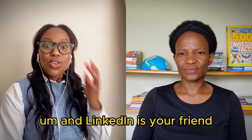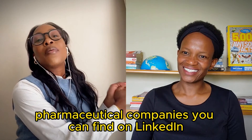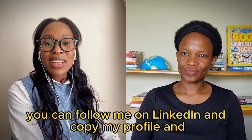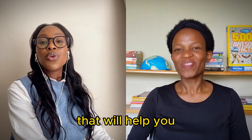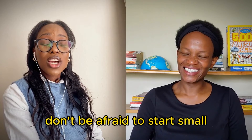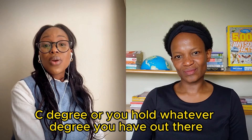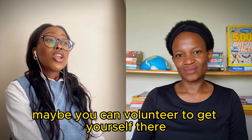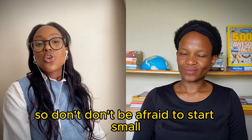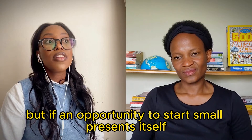LinkedIn is your friend - especially if you want to be in pharma. Go follow all possible pharmaceutical companies you can find on LinkedIn. And last: don't be afraid to start small. When you hold a BSc degree and someone tells you to maybe volunteer to get yourself there, don't say 'I deserve a job that pays this much.' Don't be afraid to start small. I started small - I'm not saying everybody should - but if an opportunity to start small presents itself, don't say no to it.